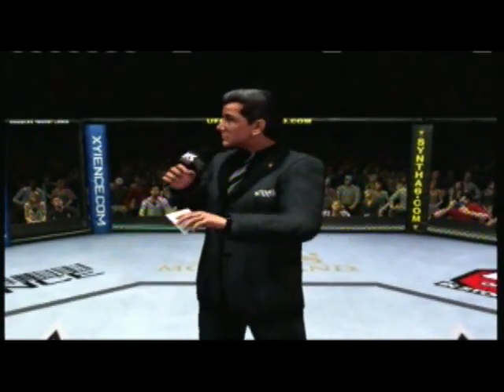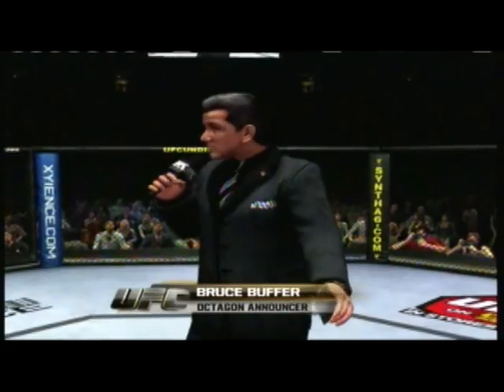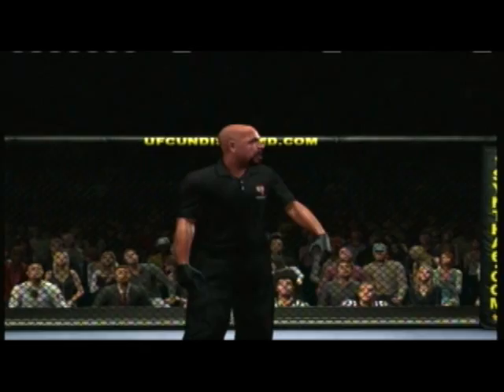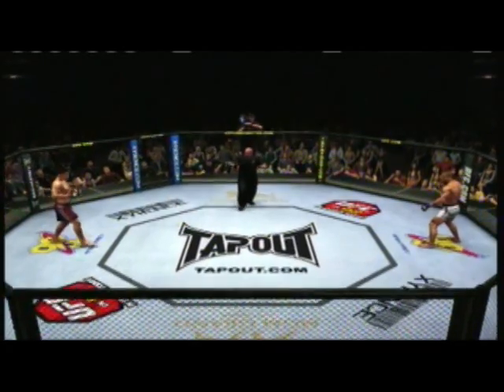Ladies and gentlemen, this fight is three rounds in the UFC lightweight division. Are you ready? Are you ready? BJ Penn, Nate Diaz. Let's go, guys. Fight.